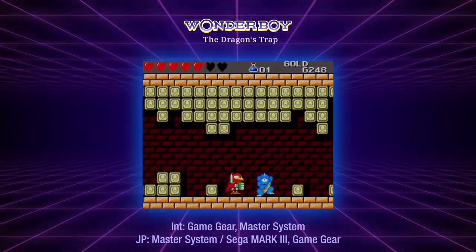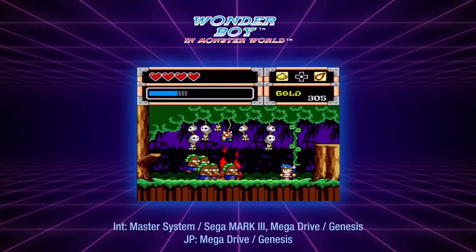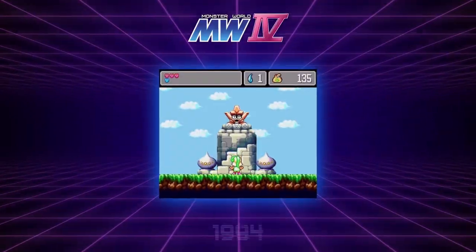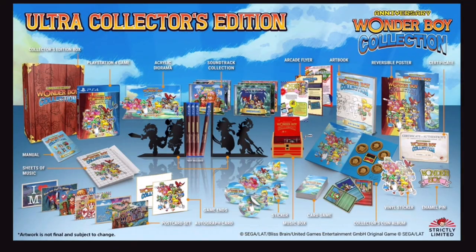If you're a collector of the Wonder Boy series or a major fan like I was — it was the first game I ever played that got me into this whole hobby of gaming — then this is a must-own for any fan of this series. It's just incredible how they've put everything into this.